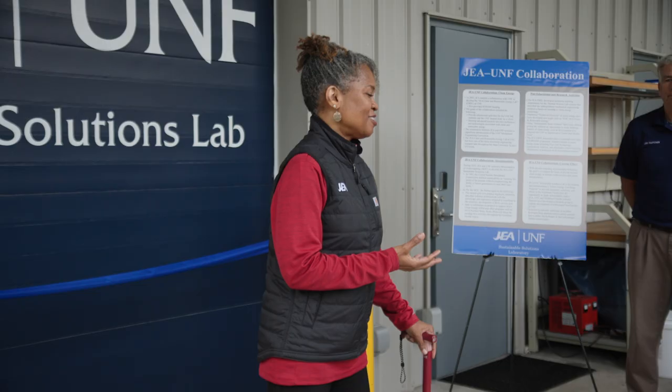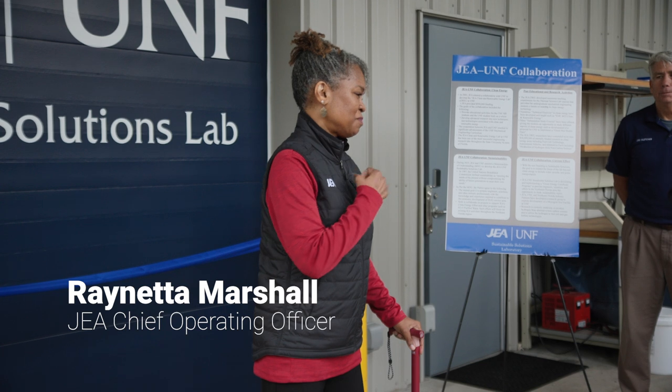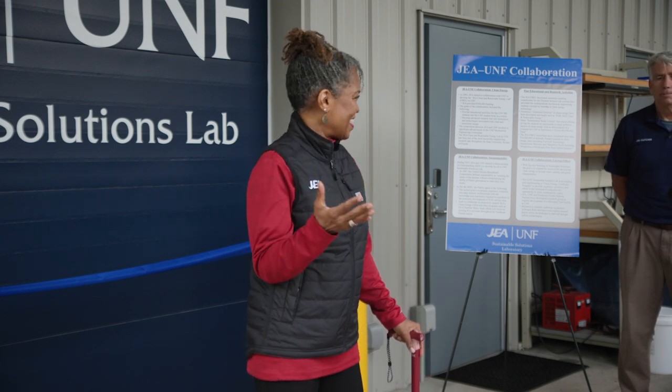We provide, of course, energy and water services, but what we really do at JEA is improve lives and build community, and this is a great testament to that today.